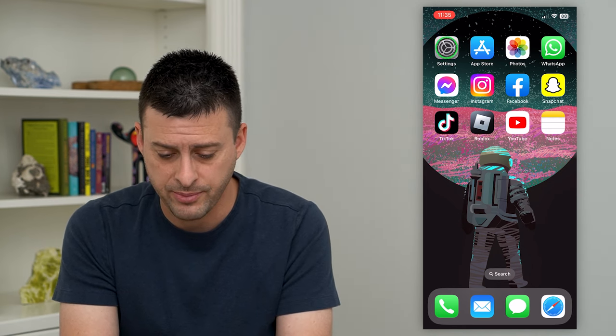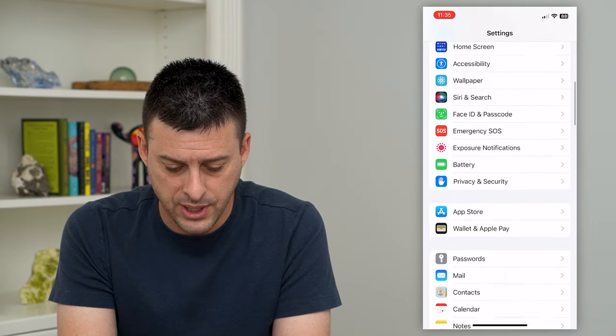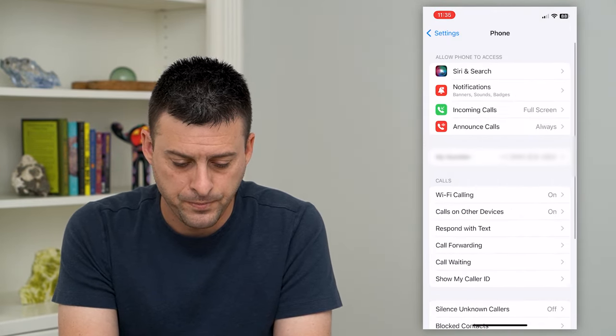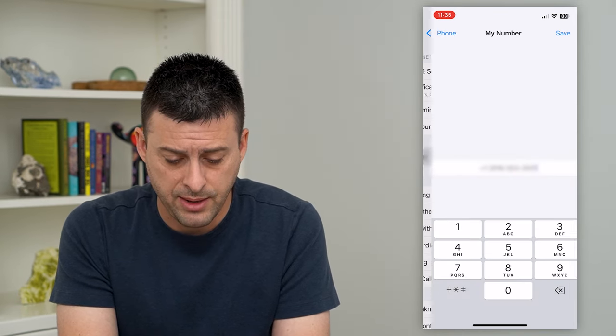To do that, let's hop into settings and scroll down until we get to Phone and tap on that. You can see midway down here is My Number and I can tap on it.